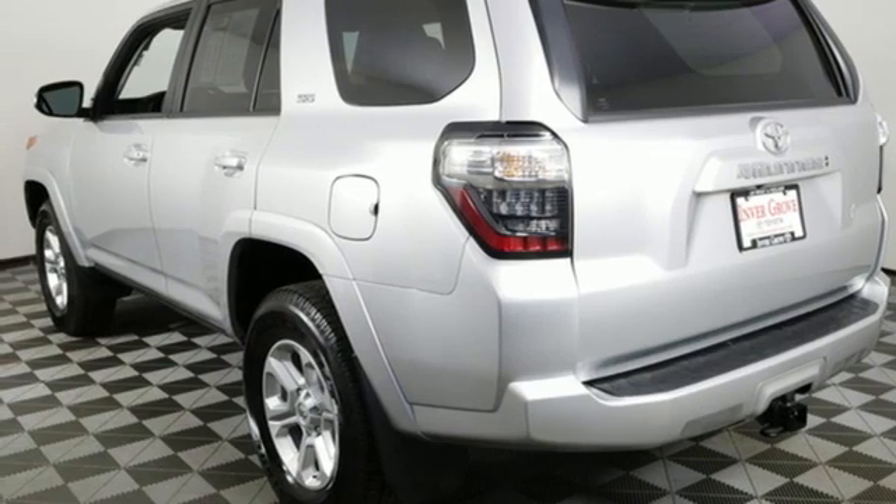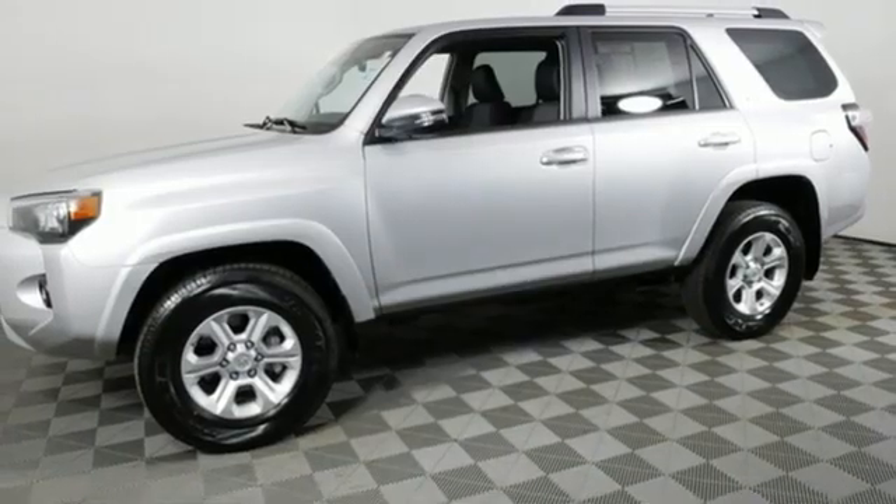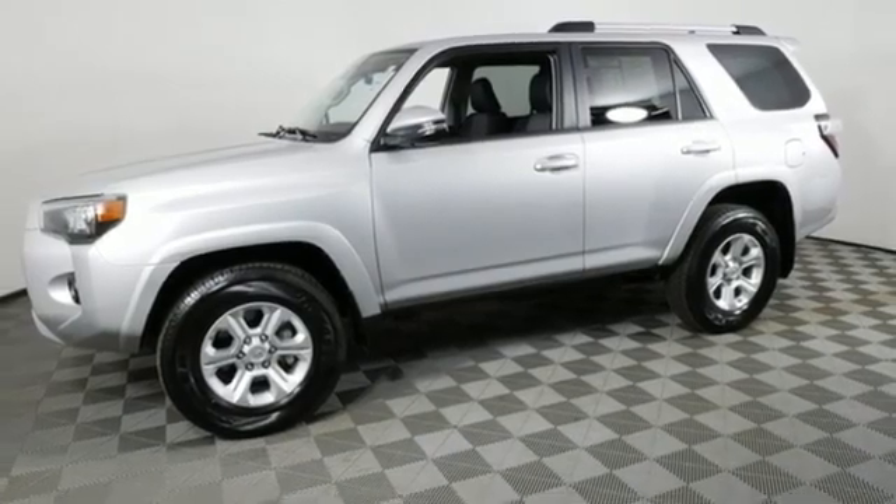And V6 engine. Comfortable. Convenient. Quality. Toyota. Hurry in today and see it for yourself.